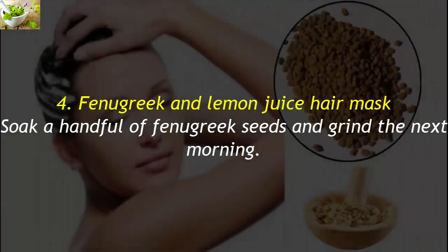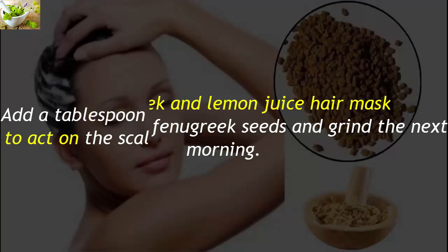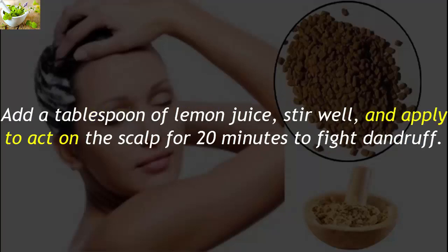4. Fenugreek and Lemon Juice Hair Mask. Soak a handful of fenugreek seeds and grind the next morning. Add a tablespoon of lemon juice, stir well, and apply to the scalp for 20 minutes to fight dandruff.